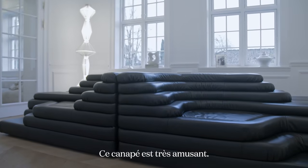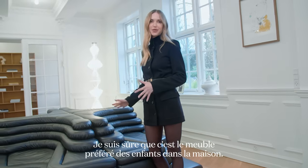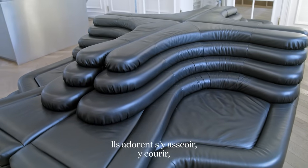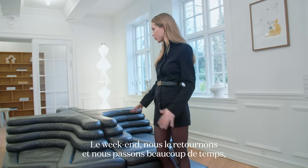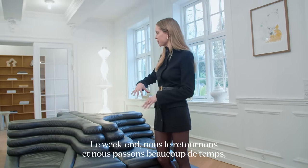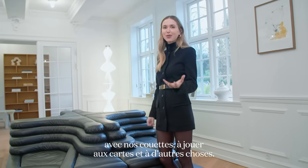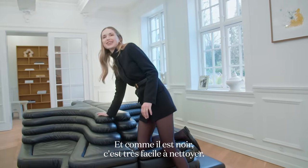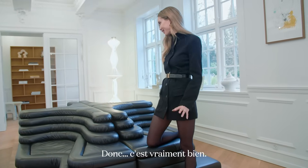This couch is so fun — I'm sure it's the kids' favorite piece of furniture in the house. They love hanging out on it; they run up, they play, and they have all their toys here. On weekends we turn it around and spend a lot of time with our duvets, playing cards and stuff. And because it's black, it's very easy to just wipe off, so it's really practical.